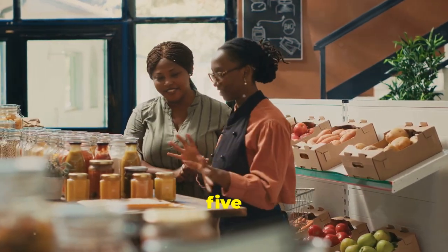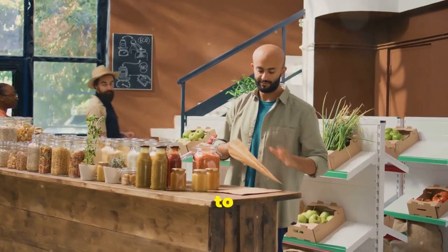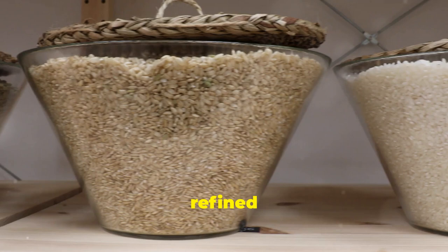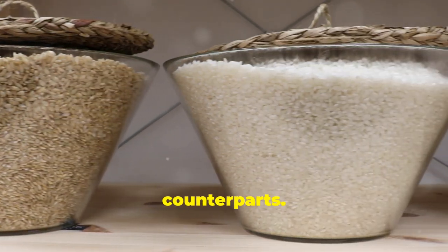Tip number five is all about making smarter choices when it comes to grains. Instead of reaching for refined grains like white bread, pasta and rice, opt for their whole grain counterparts.